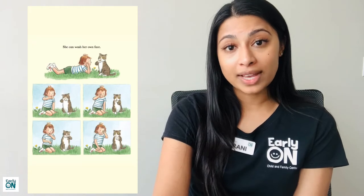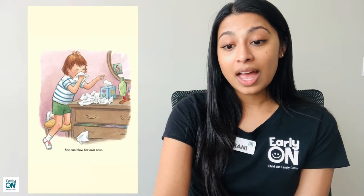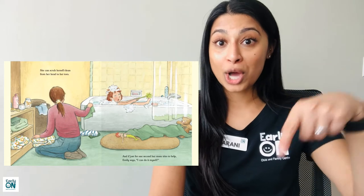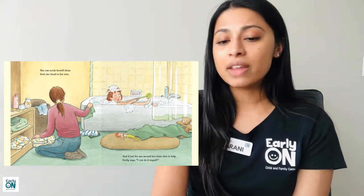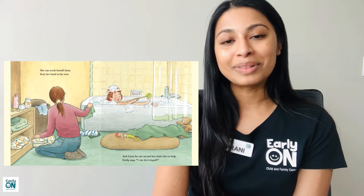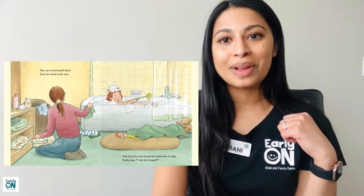She can wash her own face and she can blow her own nose. She can scrub herself clean from her head to her toes. And if for just one second her mom tries to help, Emily says, 'I can do it myself.'